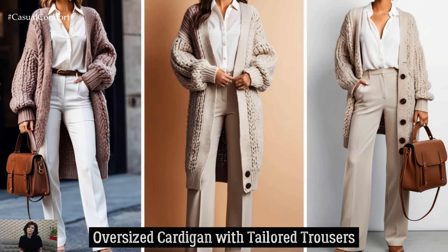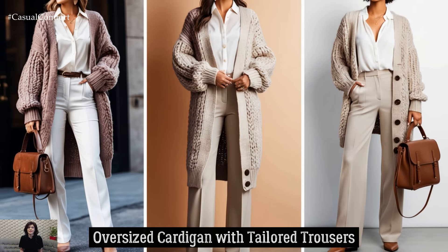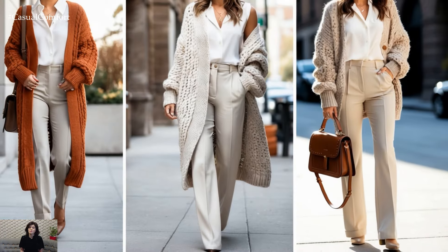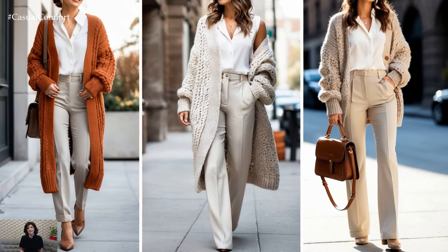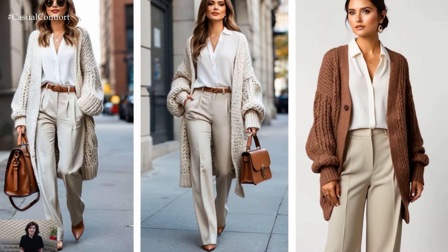For those cooler fall days, an oversized chunky cardigan is a must-have. Pair it with tailored trousers in a soft, neutral color like cream or taupe. The contrast between the cozy cardigan and structured trousers adds depth to the outfit. To elevate the look, layer a simple white blouse underneath and add a leather satchel or vintage-inspired accessories.